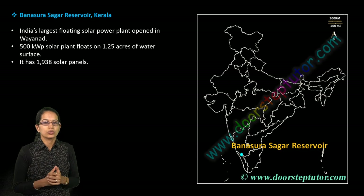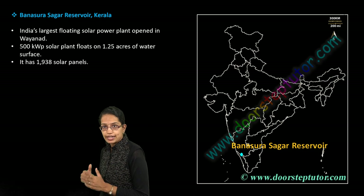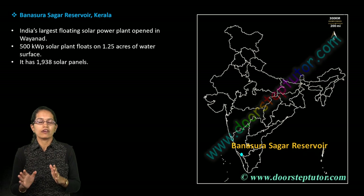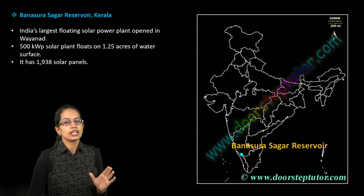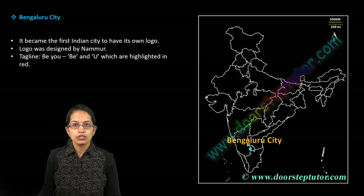You have the Banasur Sagar Reservoir, located in Kerala. It's important because it hosts India's only and largest floating solar power plant, which has come up in the region of Wayanad. Some of the locations I'm highlighting are indeed important for your 2019 examination.